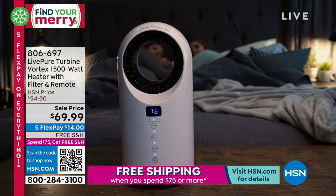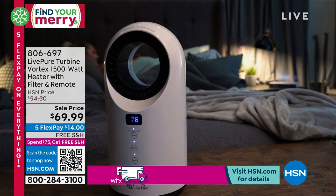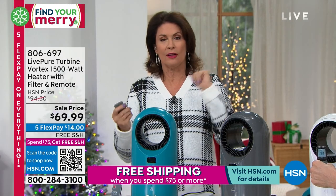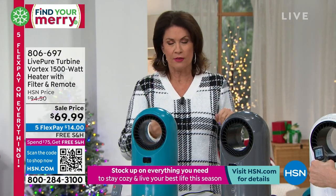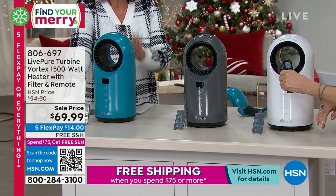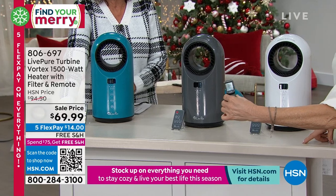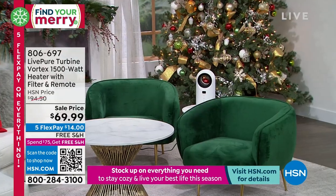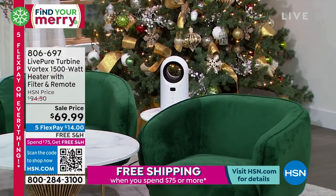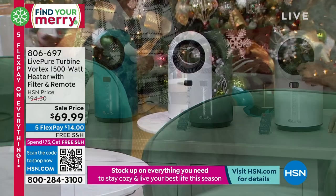You can put this anywhere — heat up the bathroom, and with that remote control you don't have to let it run all night. Just control it with the remote. When the alarm goes off, hit the little on button and it starts working. If you want a couple of them at this affordable price under $70, five flex payments of $14 for really the most powerful heater you can buy — the price and the technology built into this is just incredible.